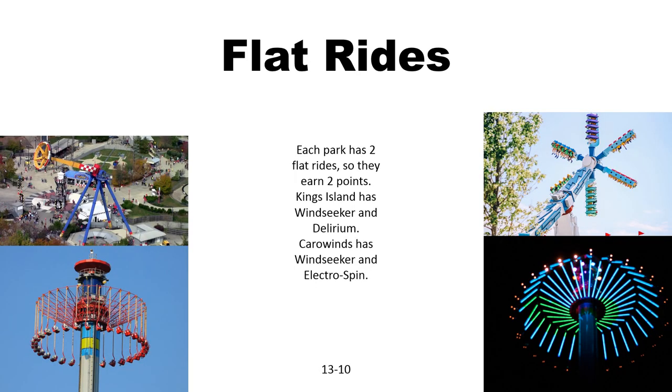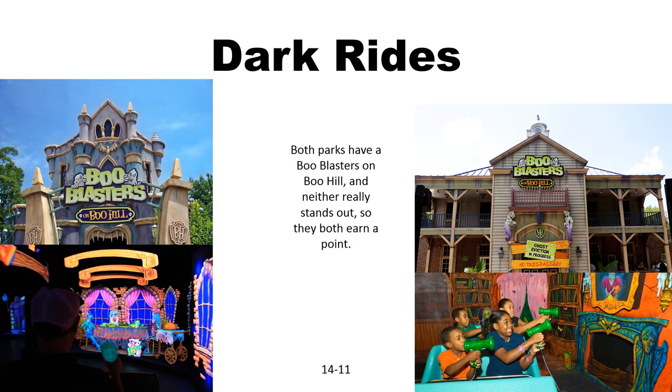Now for flat rides. Both parks have a Windseeker, so they'll both earn a point for that. King's Island has Delirium and Carowinds has Electrospin, so each park will earn a point for those as well. Now for the dark rides: both have Boo Blasters on Boo Hill. Not really sure if either one is that different, so I'll give both of them a point.